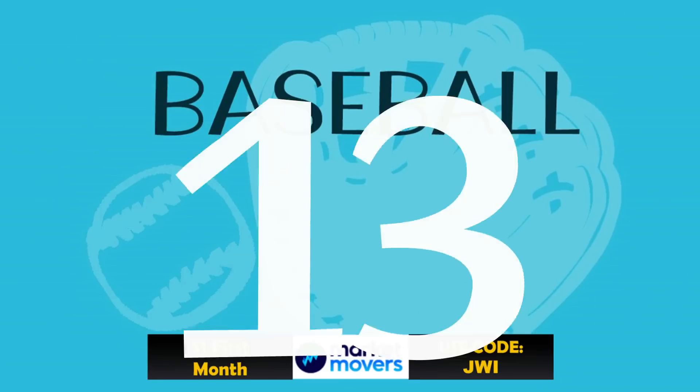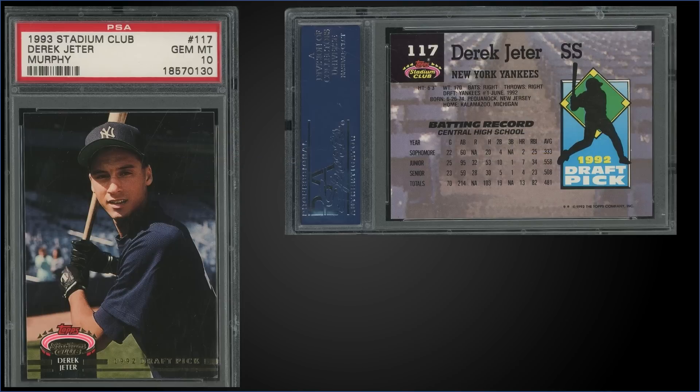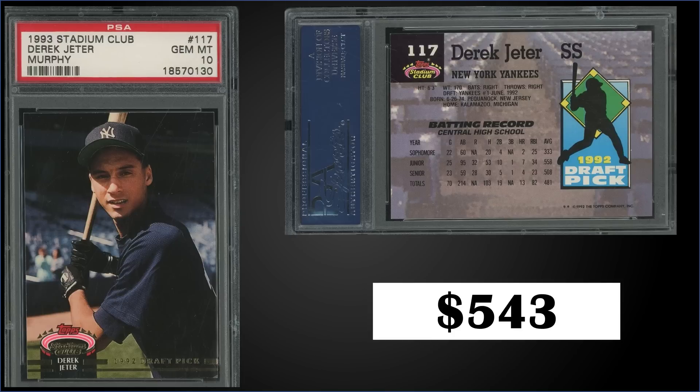We're going to start things off in the 13 spot this week with some extra cards. From 1993 Topps Stadium Club Murphy Stadium Edition, we have the Derek Jeter rookie card graded gem mint PSA 10, sold for $543. The pop of this card is 938 in a gem mint slab. This is actually the lowest sale since March of 2019 — recent sales in the last couple months have ranged in the $750 to $900 range.